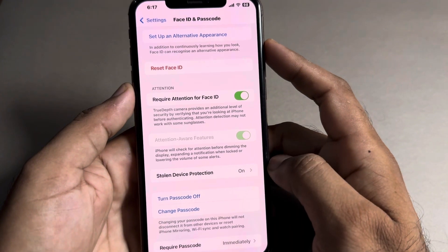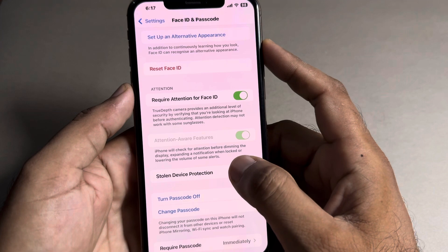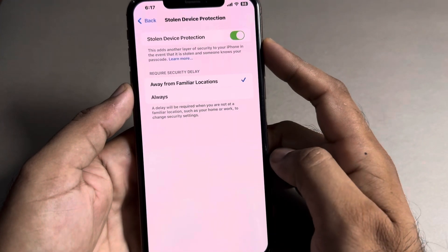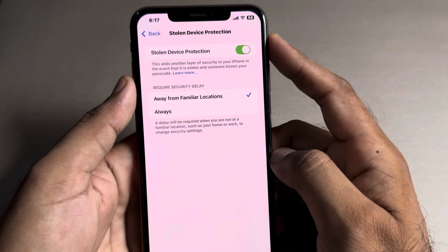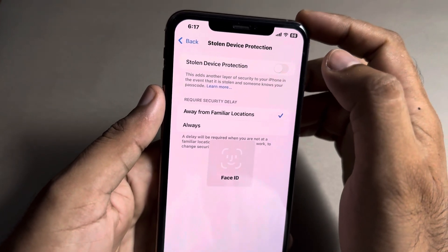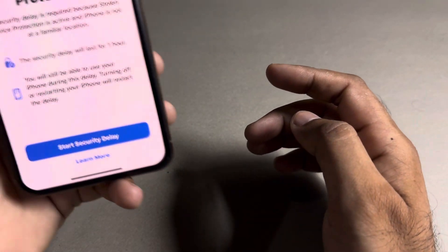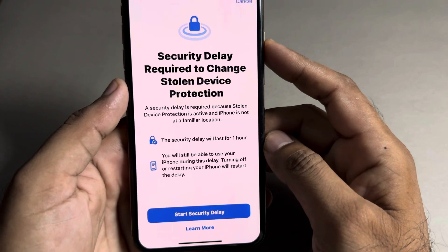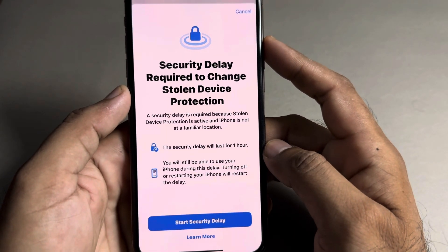As you can see, there is an option: Stolen Device Protection. Tap on that. You can see Stolen Device Protection is turned on — just turn it off. It will ask for your Face ID. Let me tell you, this feature does not work immediately.